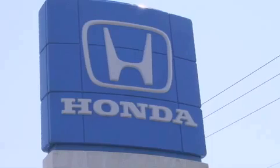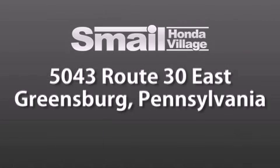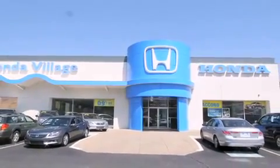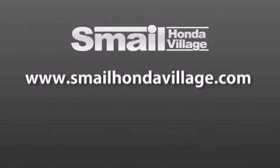Smale Honda Village is conveniently located at 5043 Route 30 East in Greensburg, less than a half a mile from the Westmoreland Mall. Contact us today to find out about our financing specials and leasing offers, and make sure to visit us at SmaleHondaVillage.com.